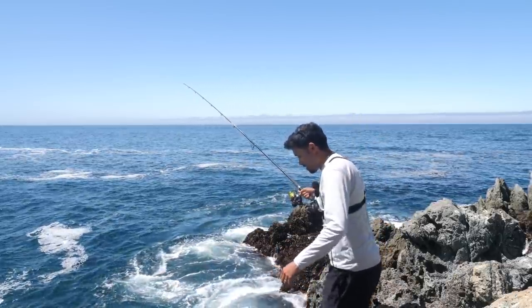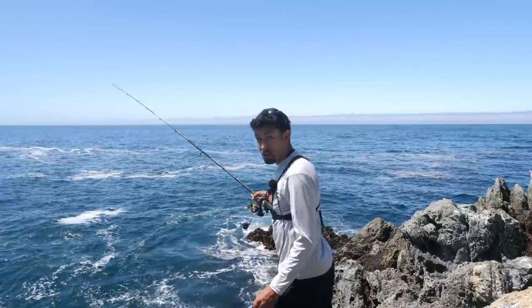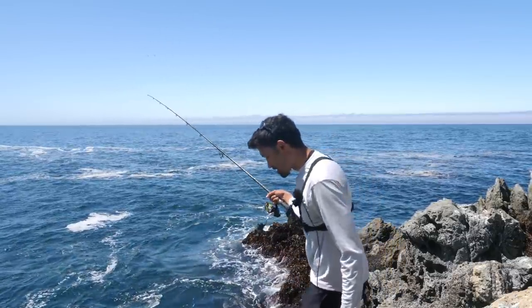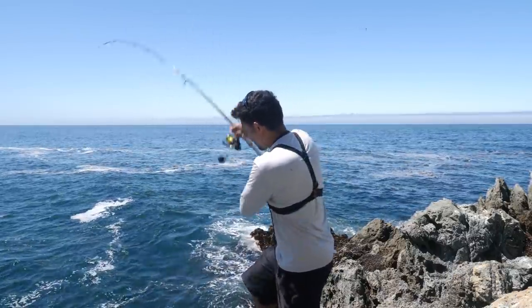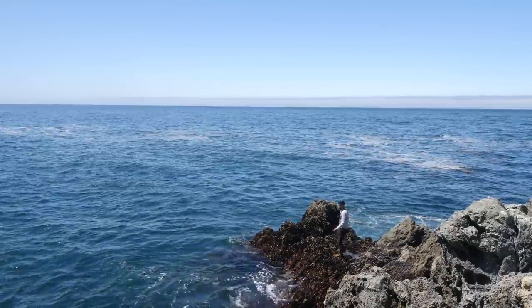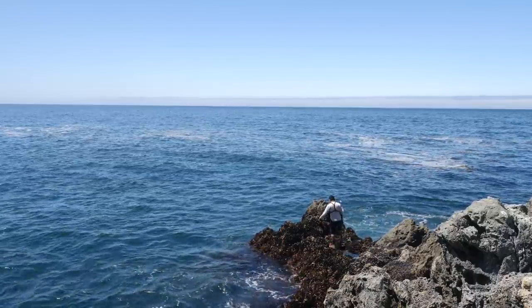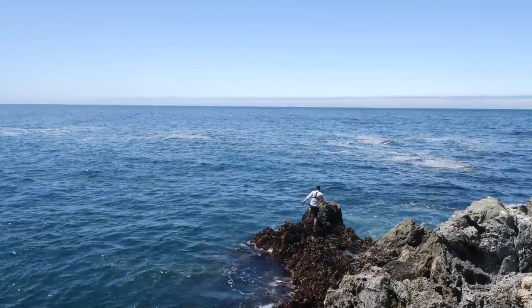If you do get snagged, it's okay, be patient, give it a few pops. The truth of the matter is, a lot of times you'll just get snagged and you have to break off, even with this heavy line. So bring a lot of tackle because you might lose some stuff. Let's give this another try, come a little bit farther out, cast to a deeper little zone, see how this works.